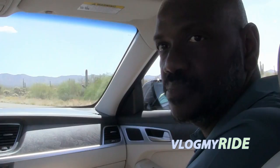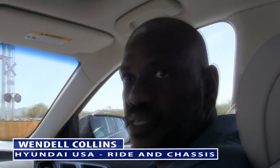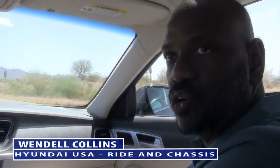Talk a little bit about the improvements in this generation of the Genesis compared to the previous sedan. So from a chassis standpoint, there were improvements to help with vehicle dynamics, cornering, response, and also to help improve ride comfort and just the overall dynamics of the car.